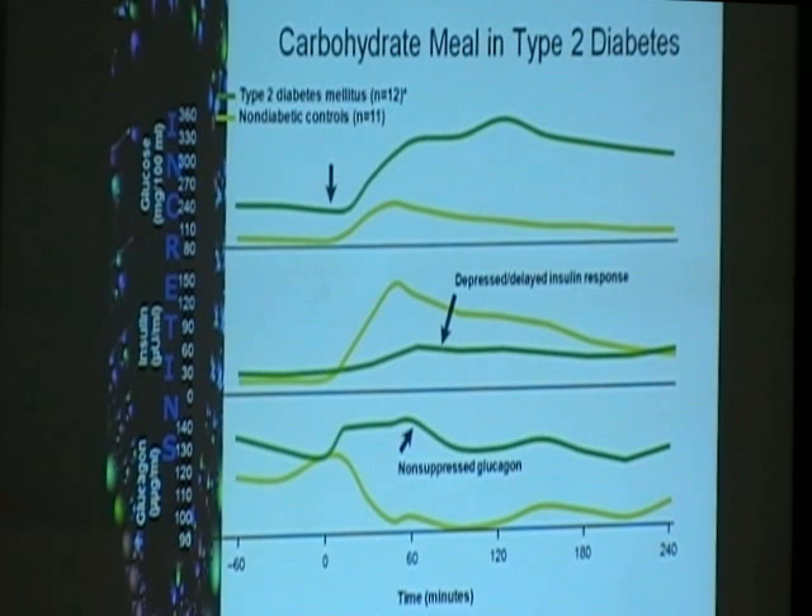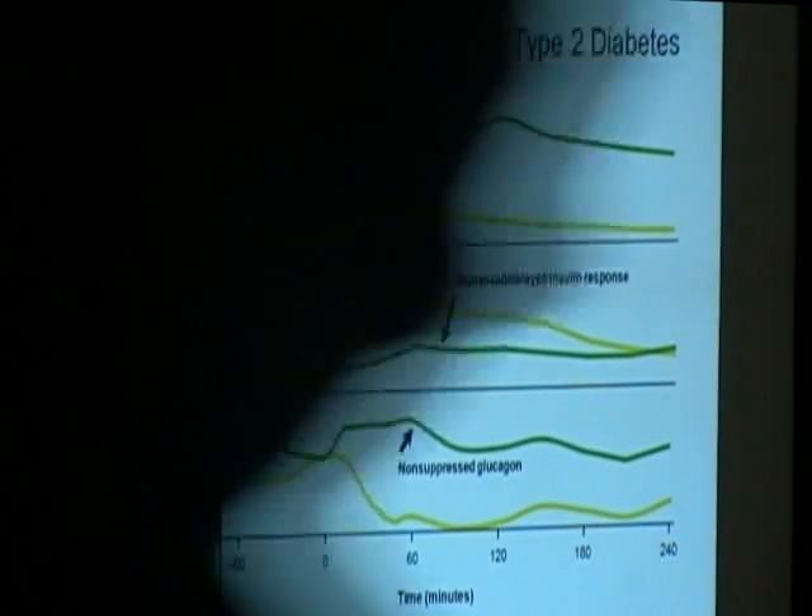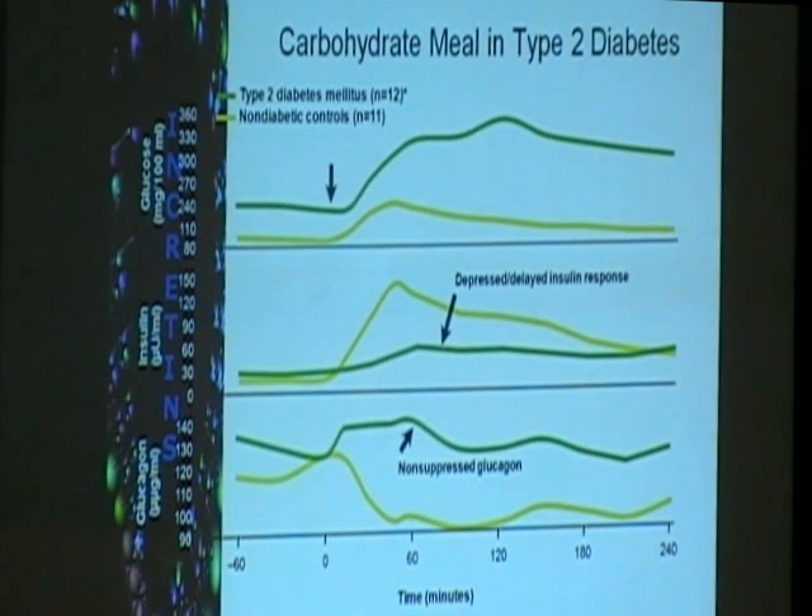What is it in the alpha cell that can contribute to the diabetic abnormality? Glucagon is released only when blood sugar is low, because its effect is to increase blood sugar levels. In normal patients, after intake of a high glucose load, glucagon is suppressed because it's not needed — that is normal physiology. But in type 2 diabetes, even when sugar is high, glucagon levels remain unsuppressed. This is a basic abnormality that importantly contributes to hyperglycemia in type 2 diabetic patients.